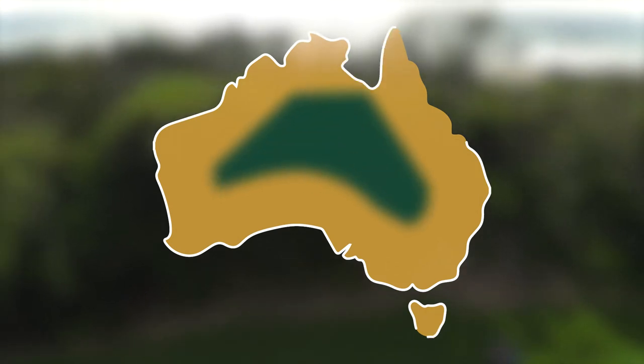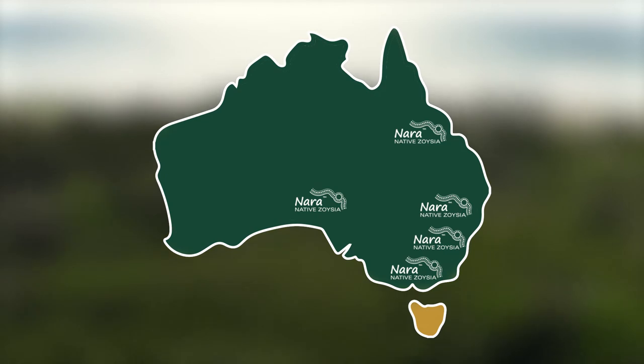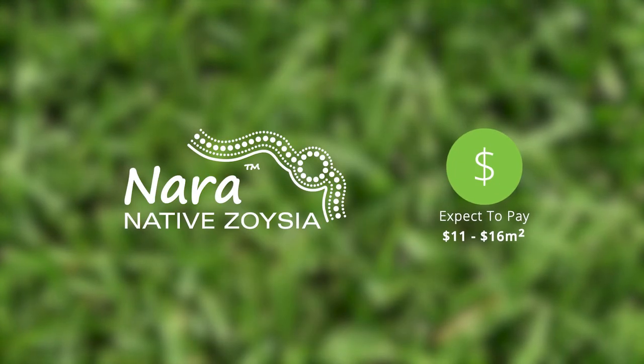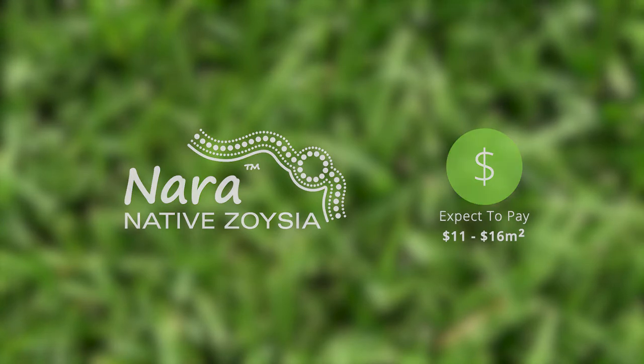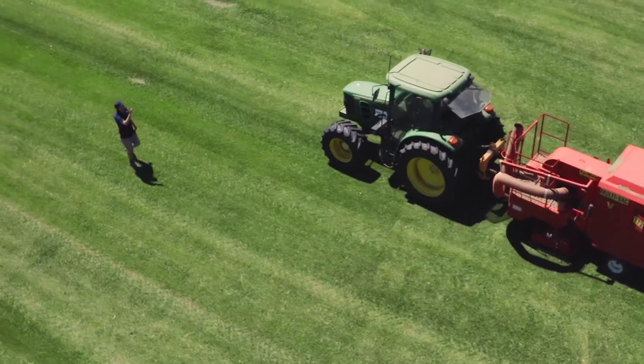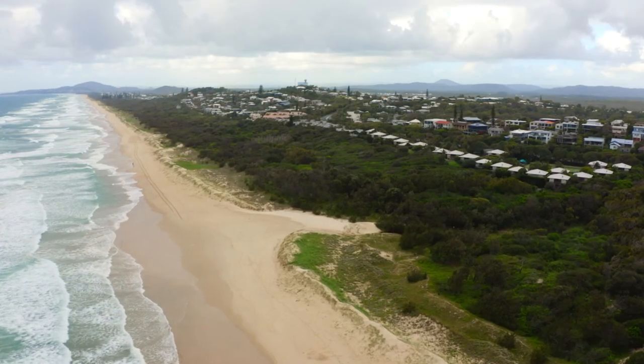Nara Native is well suited to be grown in Queensland, New South Wales, ACT, Victoria, South Australia, Western Australia and the Northern Territory. In southern climates such as Victoria, we suggest laying between September and April in full sun areas, and avoid laying in winter. Expect to pay between $11 and $16 per square metre. To find out more, follow the links or check in with your My Home Turf Specialist — a local farmer or supplier who knows what variety is best suited to your area and your needs. So don't be shy, get in contact.